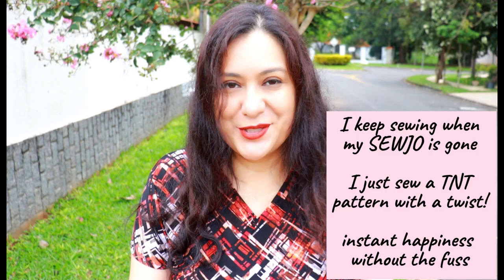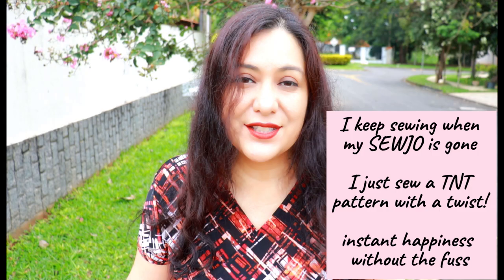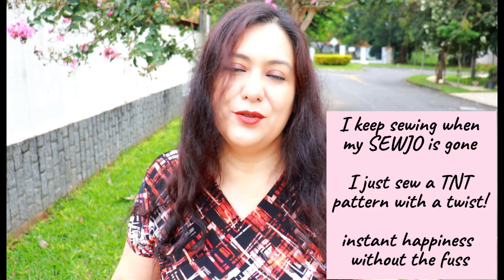I still need to keep sewing and keep making content for the channel because it is my job, so I'm not going to just disappear for several weeks. One of the things I do is take something I've made before, something I know fits, so I don't have to worry about that. The fitting thing is out of the picture, there's no stress. I have a bodice that's already fitted to me - all I need to do now is have fun with it.